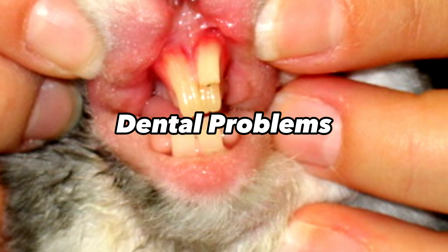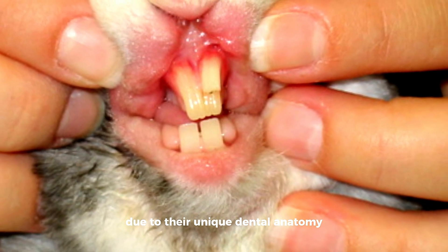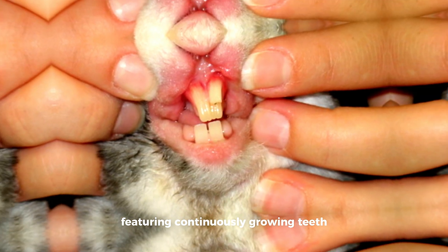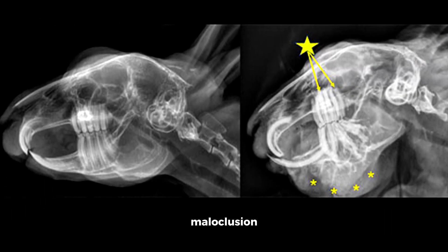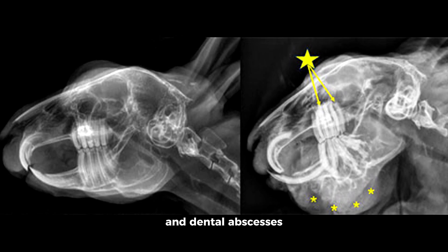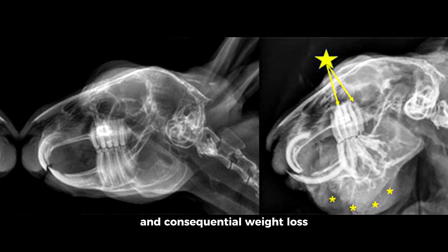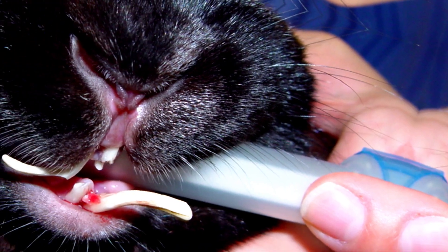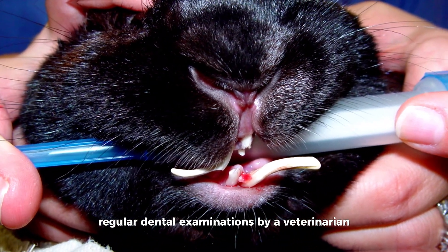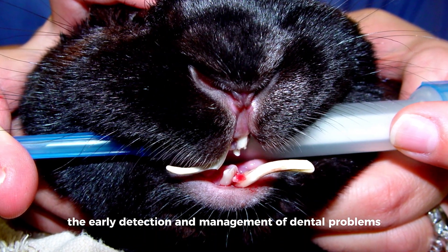Dental problems are pervasive among rabbits due to their unique dental anatomy, featuring continuously growing teeth. Overgrown teeth, malocclusion resulting from genetic predispositions or improper diet, and dental abscesses are common ailments that can lead to pain, difficulty eating, and consequential weight loss. Regular dental examinations by a veterinarian with expertise in rabbit care are indispensable for the early detection and management of dental problems.